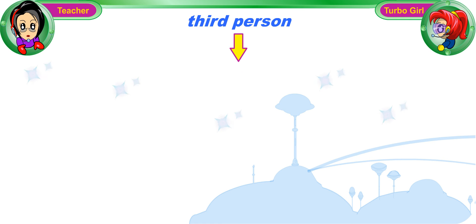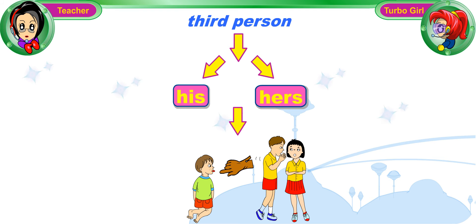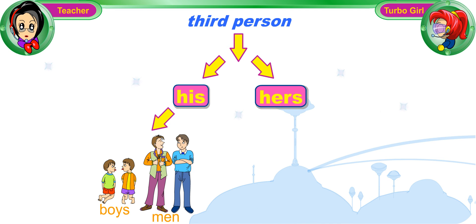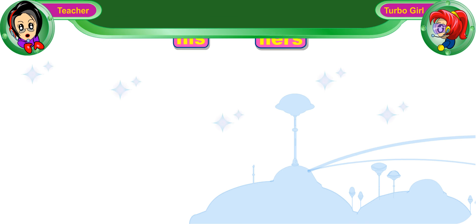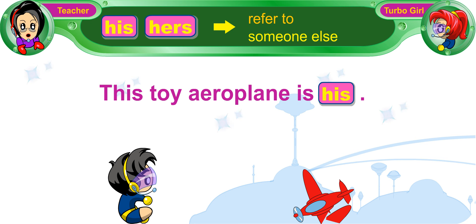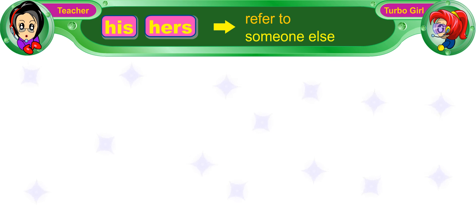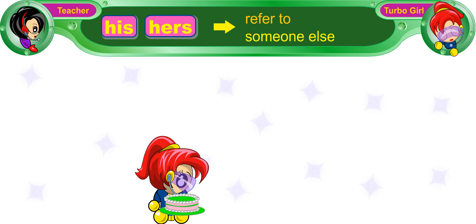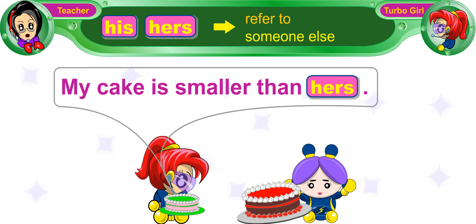We use the third-person possessive pronoun, his or hers, when we are referring to someone else. His is used for boys and men, and hers is used for girls and women. 'This toy aeroplane is his' — the possessive pronoun 'his' refers to Turbo Boy, and it tells us that the toy aeroplane belongs to him. 'My cake is smaller than hers' — the possessive pronoun 'hers' refers to the girl, and it tells us that the bigger cake belongs to her.